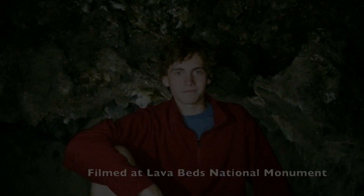Lava tubes are almost only accessible from breakdown caves. At the surface, a large area will break down and open up access to the cave. This has been Better Geology — thank you for watching.